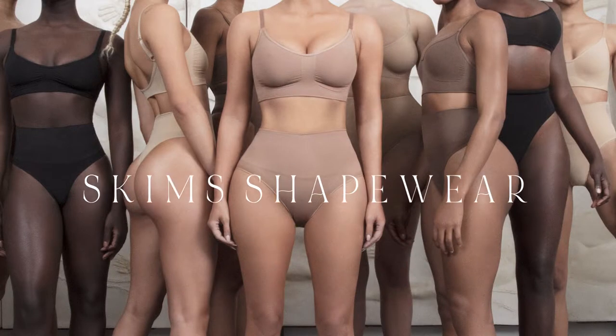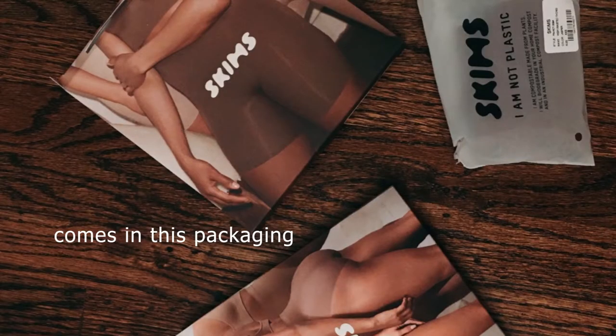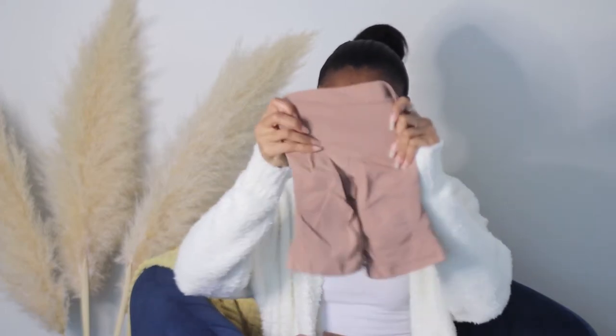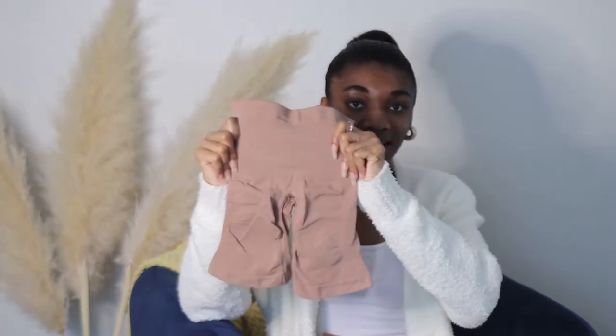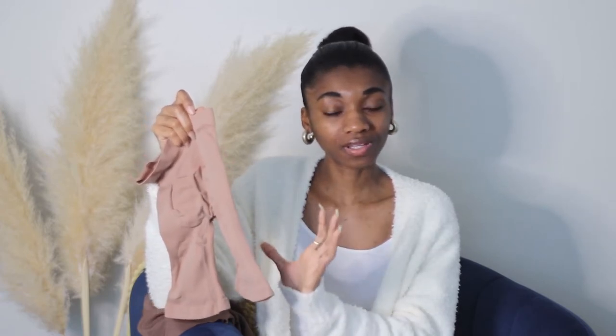The next collection is Skims shapewear. If you know Skims, you know they started out with shapewear before expanding into loungewear. The first shapewear I got was the shorts. When you pull it out of the pack you think it's for a baby — but trust me, it fits and it stretches. This is the Sculpting Short mid-thigh. I love it because it controls your thighs, lifts your butt, and helps with your tummy area — three in one.